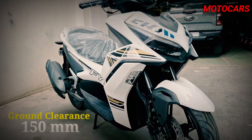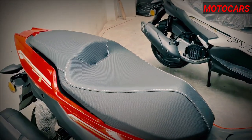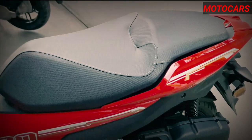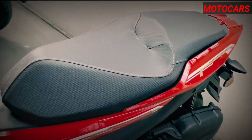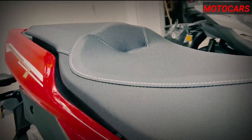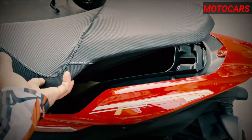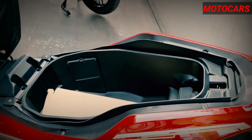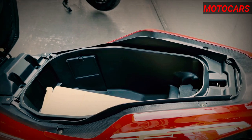In summary, the Fyro 175 scooter is a well-rounded package that offers a harmonious blend of performance, comfort, and affordability. Whether you're a daily commuter navigating urban streets or a weekend rider exploring scenic routes, this scooter is definitely worth considering. Its competitive price point, combined with its practical features and stylish design, make it a compelling option for individuals looking for a dependable and budget-friendly mode of transportation.